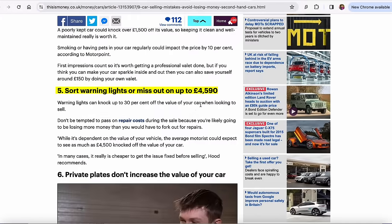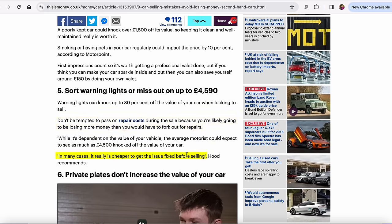Number five: sort warning lights out or miss out on up to £4,590. Warning lights can knock up to 30% off the value of your car when you're looking to sell. Don't be tempted to pass on repair costs to the buyer because you're likely going to lose more money than you would have forking out on repairs. In many cases, it really is cheaper to get the issues fixed before selling — and that is 100% right.